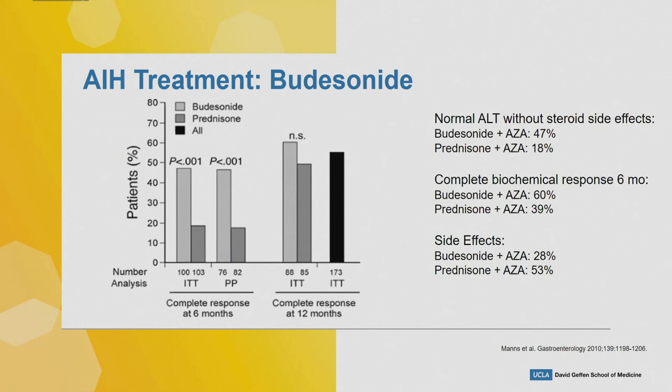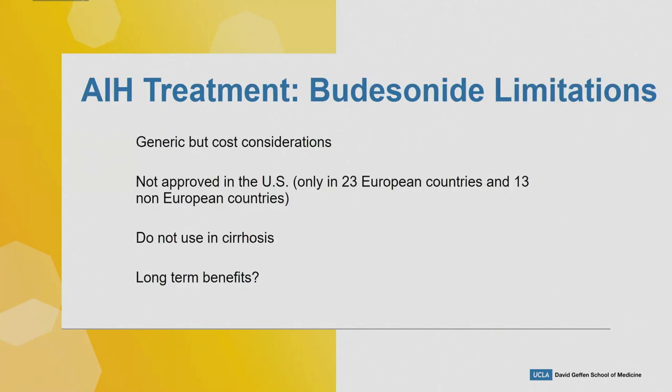Interestingly at 12 months the steroid group did catch up to the budesonide group — not statistically significant, but what this shows is that budesonide gets there faster and with fewer side effects. Budesonide limitations: it's generic but there are cost considerations; it's not approved in the US, only in 23 European and 13 non-European countries. You cannot use budesonide in cirrhosis. Long-term benefits still need to be evaluated.